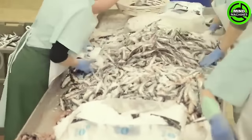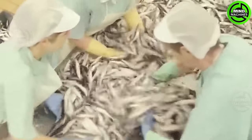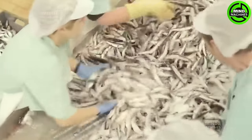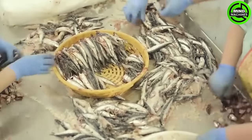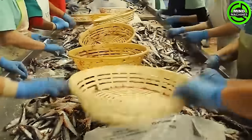Small forage fish make up over one-third of the global wild ocean fish catch! Almost an entire haul of anchoveta — a small fish species — is ground into feed and processed into oil for livestock consumption!